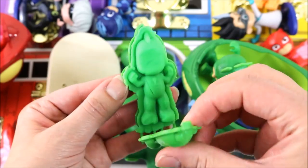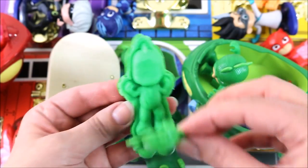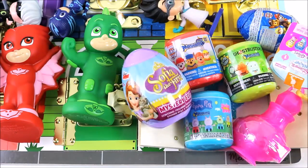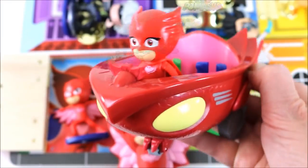Oh no! He has no face! I think it means it's going to be a surprise. PJ Masks, PJ Masks, PJ Masks.